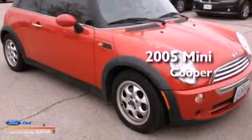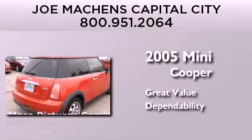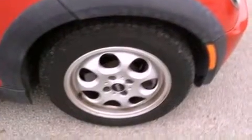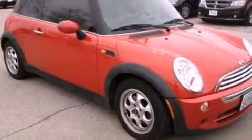This is a 2005 Mini Cooper. Its top features include a multi-link rear suspension, a sport suspension, aluminum wheels, and a tire pressure monitoring system.